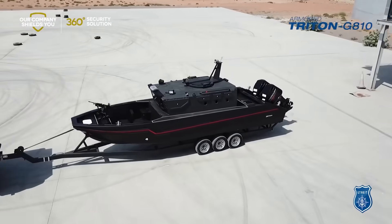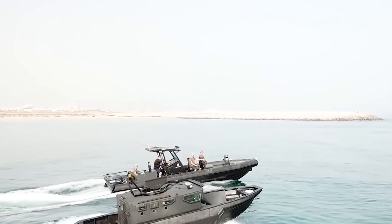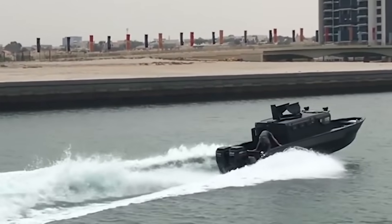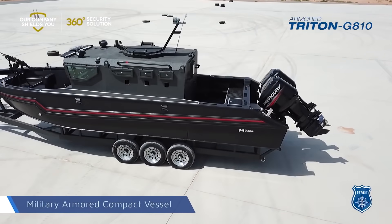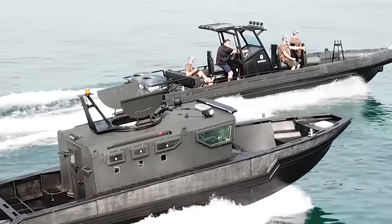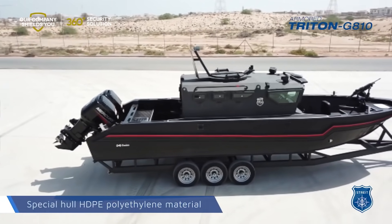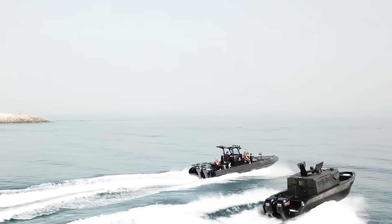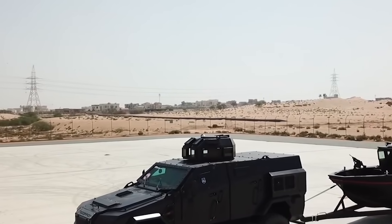If necessary, a weapon system, a scaling ladder, a thermal imaging camera, a recording camera, and a wireless communication system can be installed on board. The manufacturer offers various configurations — for example, for anti-piracy or tactical work. Up to 10 passengers can be on board. The maximum speed is 100 kilometers per hour. The ship also has two engines with a total output of 500 horsepower.